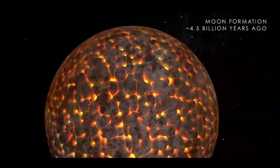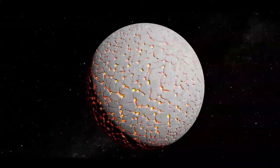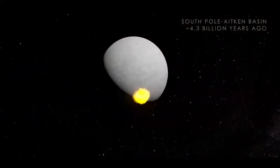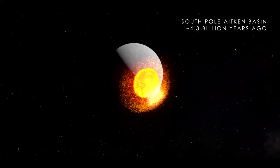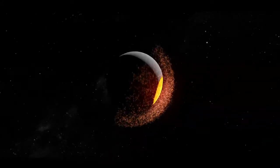After the hot material collected into a sphere, the magma began to cool, eventually forming a crust on the surface of the Moon with the magma just underneath. Around 4.3 billion years ago, a giant impact battered the Moon's South Pole, forming the South Pole-Aitken Basin and sending debris as far as the opposite side of the Moon.